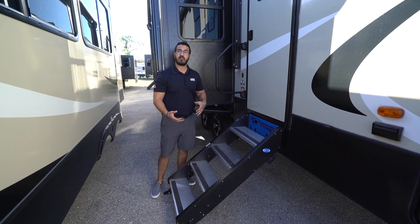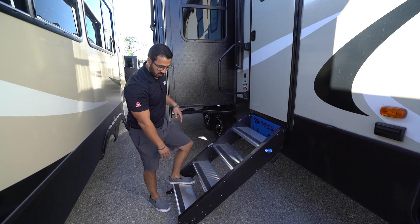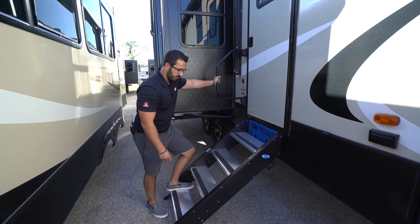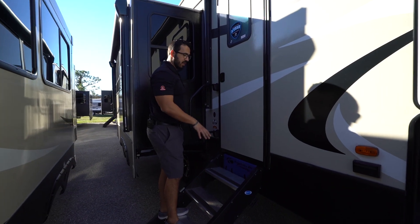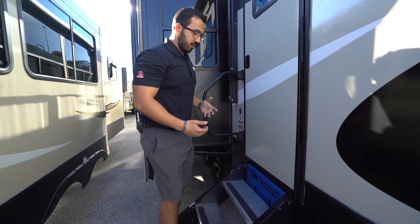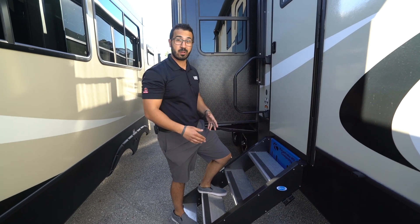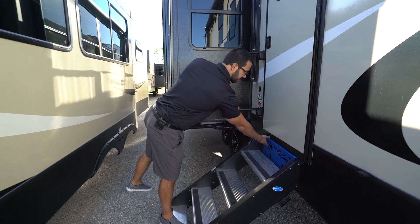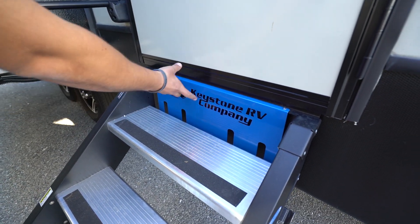A couple of things I love about these steps: you have four steps, whereas a lot of RVs only have three. They have aluminum treads with grip for better traction when it's wet. You also have a foldable grab handle right here which you can grab from the very first step. The other thing I love is how sturdy they are — I'm over 200 pounds and I can jump up and down on here and they don't flex at all, unlike standard steps that can feel like a springboard after a couple of years. They also have a customized Keystone RV logo with a light behind it that lights up at night.